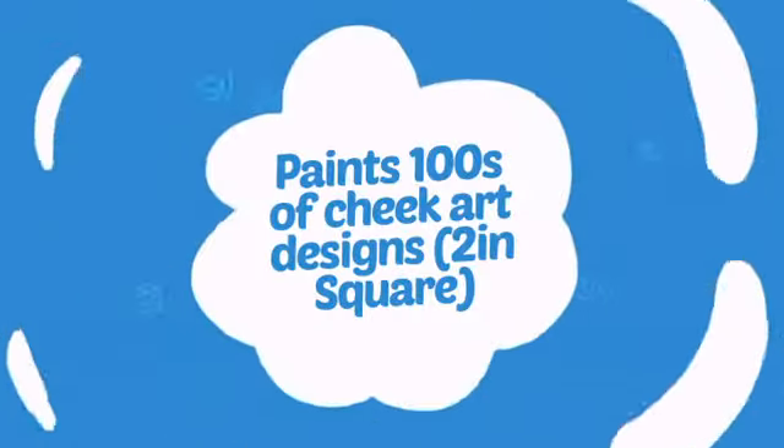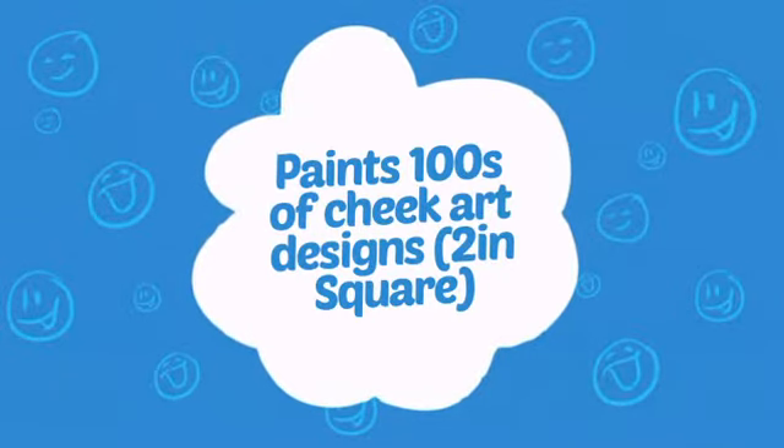Wondering how many faces can it paint? How about that? That's a lot of happy faces.